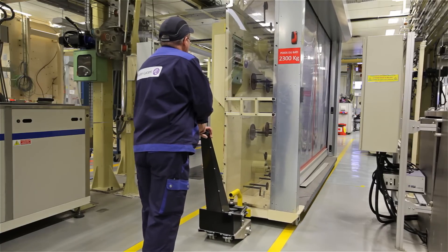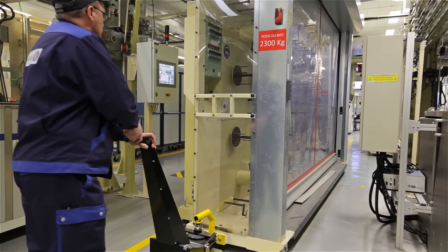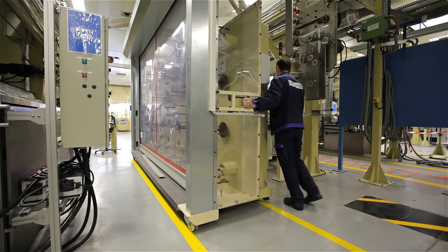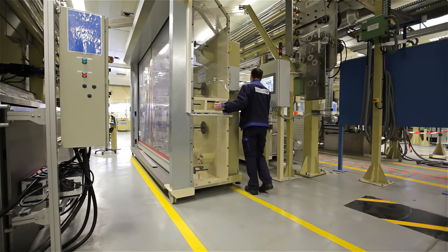Alcatel Submarine Network is a company that makes fiber-optic cables for underwater mounting. The company bought machines from EasyMover in order to transport bulky and heavy cable trays. Previously, four to five people were required for moving the trays. With the help of EasyMover, two people can do the same job in a much more effective and safe way.